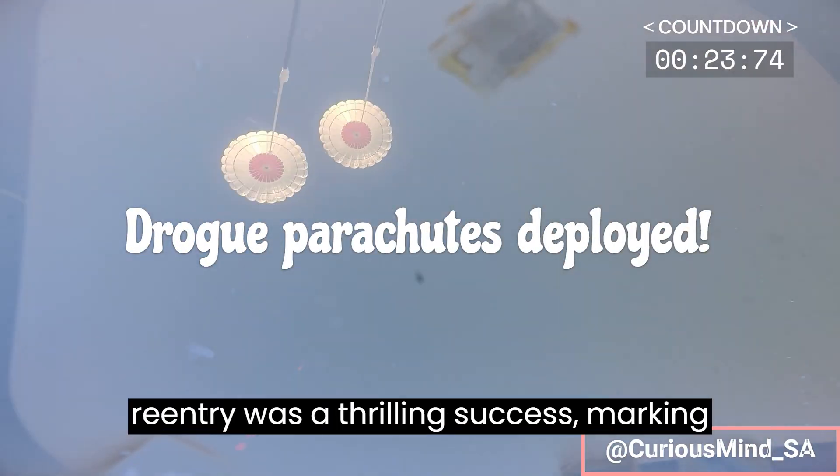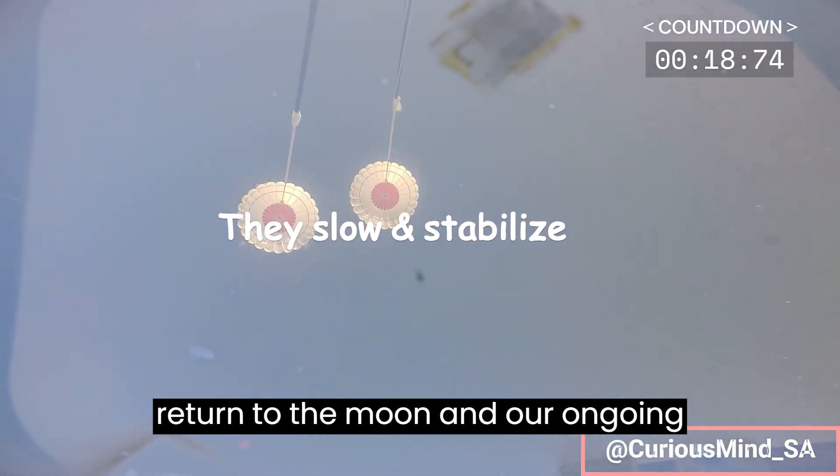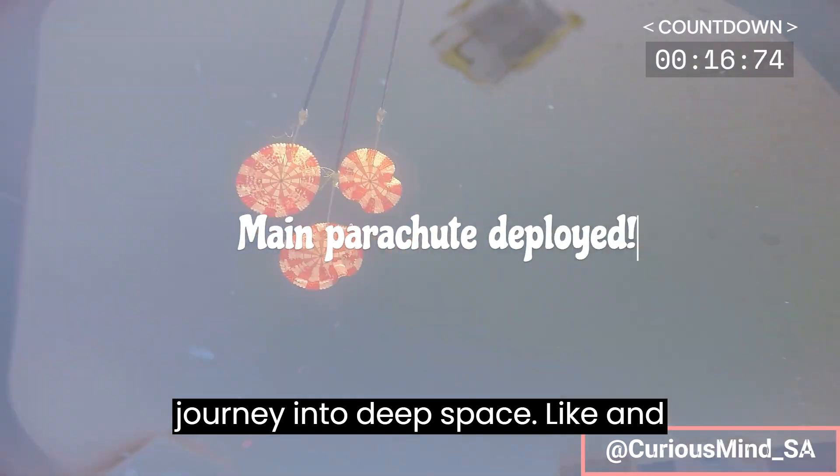The Orion re-entry was a thrilling success, marking a crucial turning point in humanity's return to the moon and our ongoing journey into deep space.